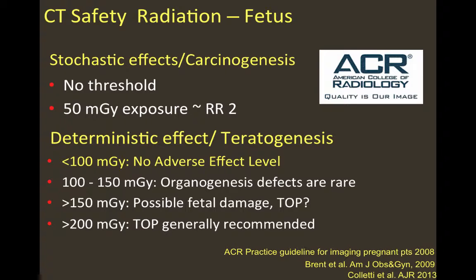The stochastic effect, or carcinogenesis, has no threshold, and it has been extrapolated from atomic bomb survivors and animal experiments that more than 50 mGy exposure is required to double the relative risk. For teratogenesis, or the deterministic effect, no adverse effects were documented below 100 mGy exposure. Between 100 and 150 mGy, defects are rare. Above 150 mGy, possible fetal damage should be considered, and termination of pregnancy is definitely recommended if fetal exposure exceeds 200 mGy.